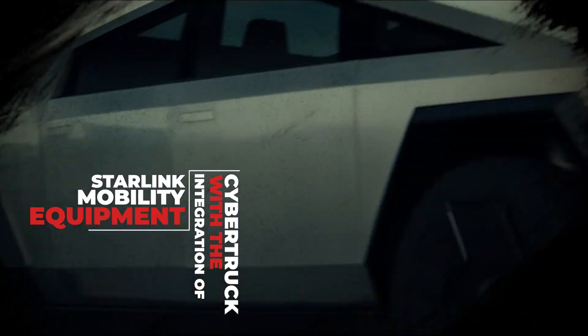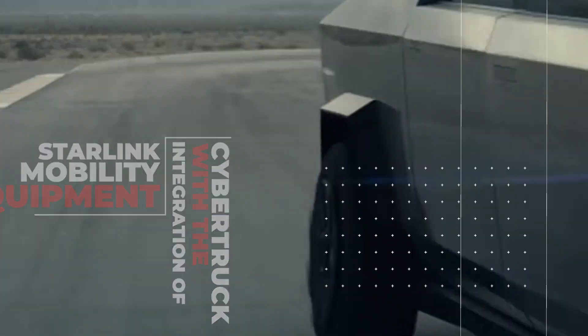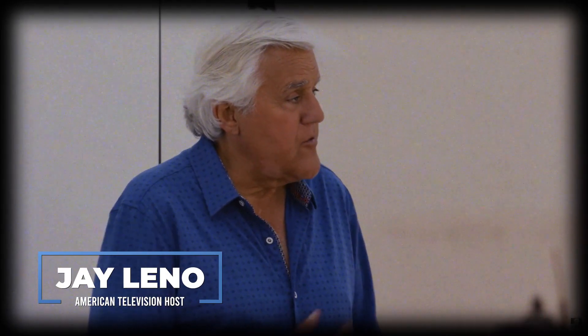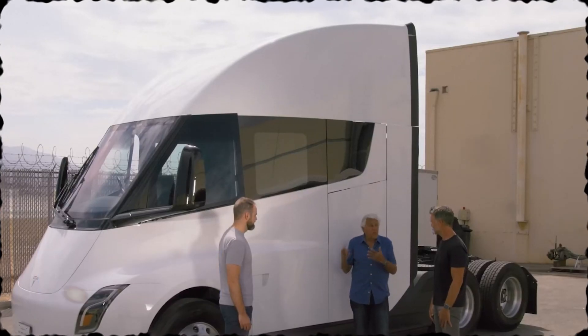Cybertrucks with the integration of Starlink mobility equipment have been captured on the roads. Meanwhile, in a conversation with Jay Leno, details about Tesla's acceleration in semi-truck production have surfaced.